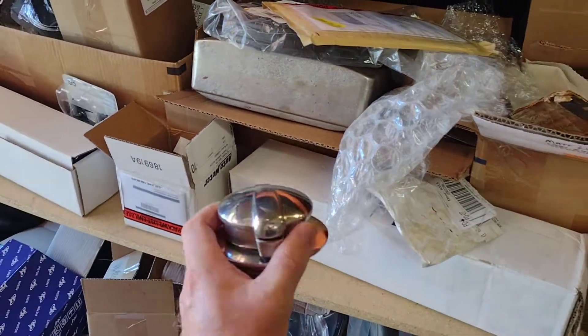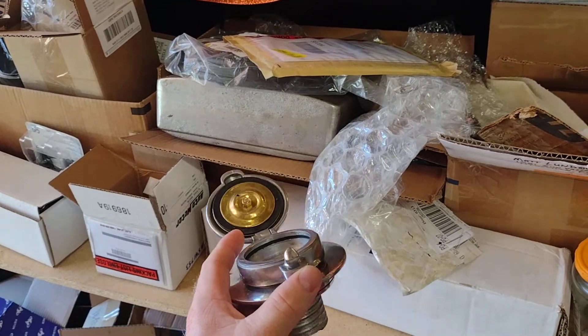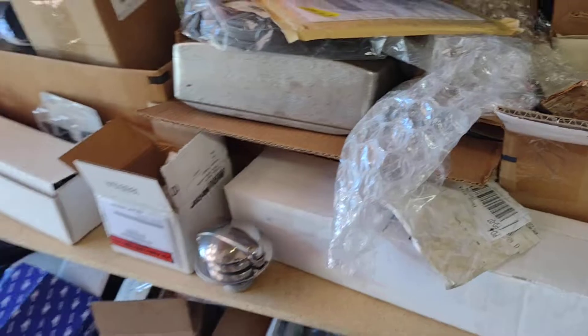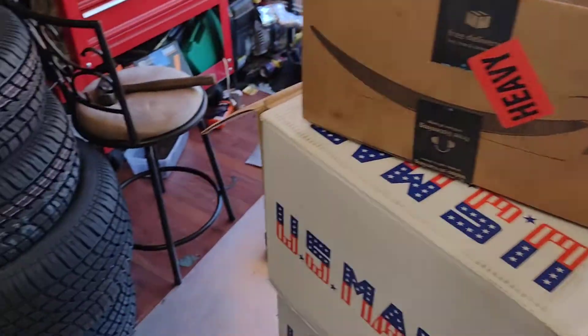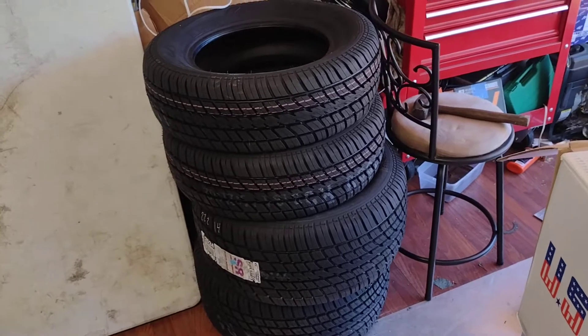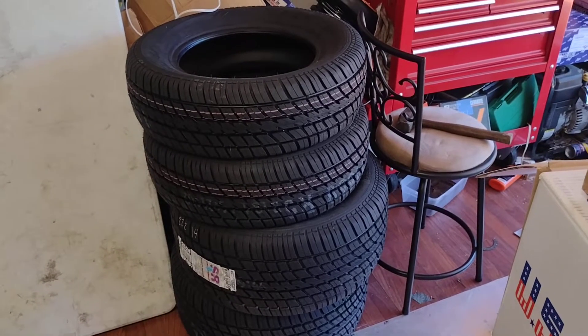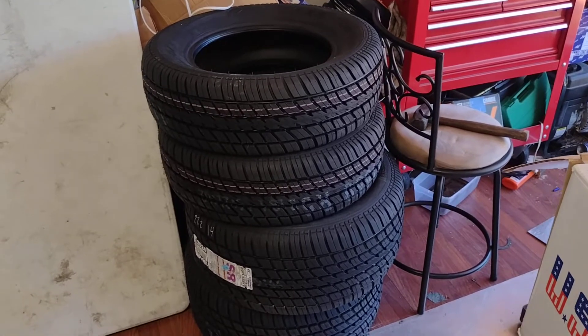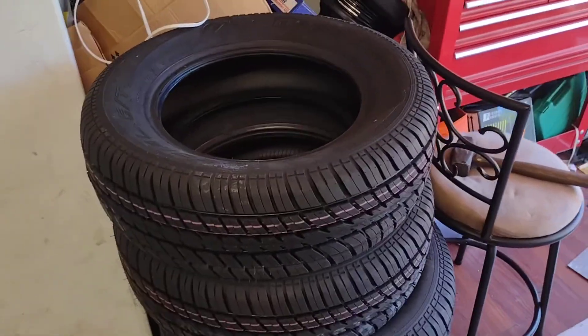We got a little flip-up gas cap for the buggy — I thought that was pretty cool. We went and got some tires. Don't need tires just this moment, but I heard that tires might get hard to get with prices and supply chain problems, so I decided I might as well buy them.